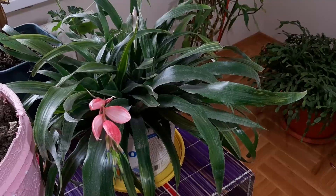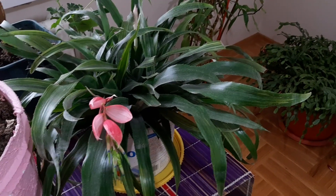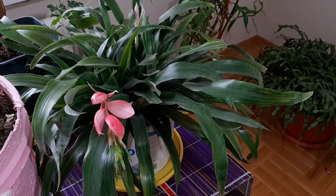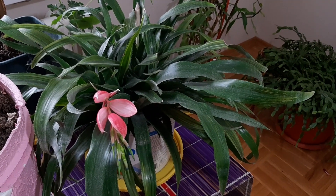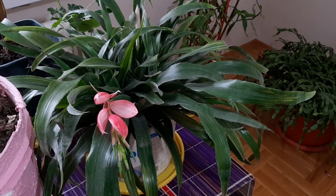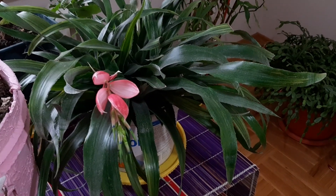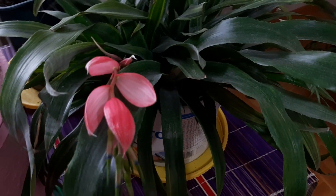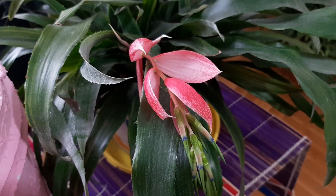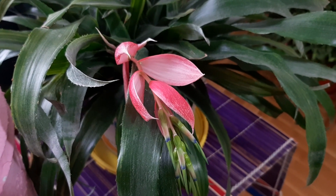Hi, I'm George. I decided to show you today Bilbergia in beautiful bloom. This is a beautiful plant and it is an exotic plant in the same family with pineapple. It is in bloom now in winter time. I decided to show you the beauty — just look at it. I love the pink color. Just great.